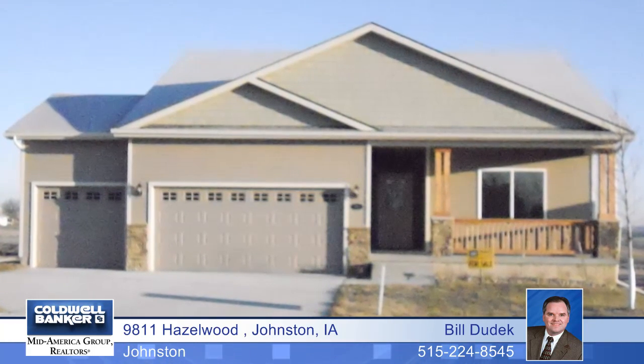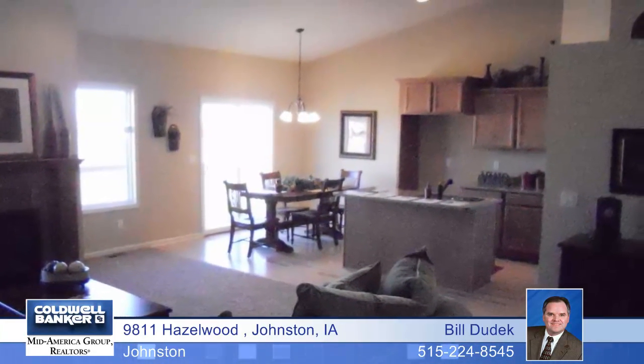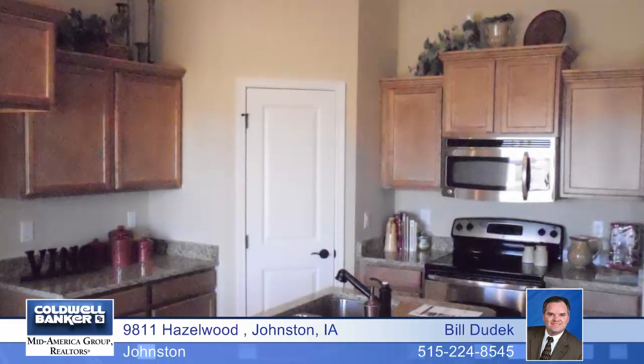Exceptional value are the only words to describe this fantastic split bedroom ranch plan backing to a conservation area. It boasts an open three bedroom, two bath floor plan that features a split bedroom layout with exceptional room sizes.